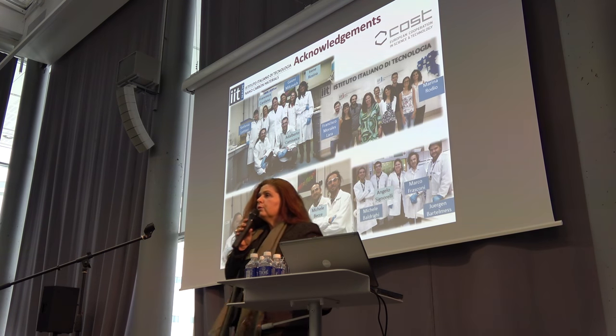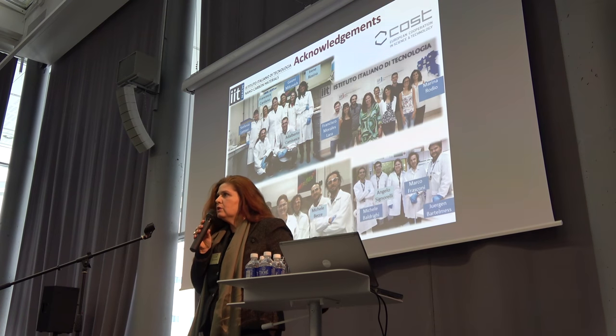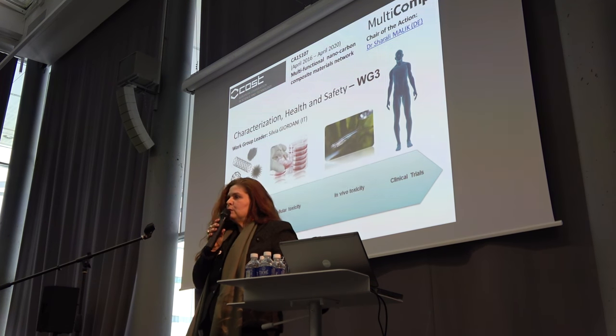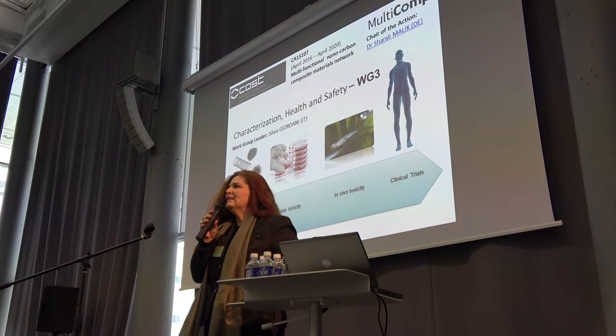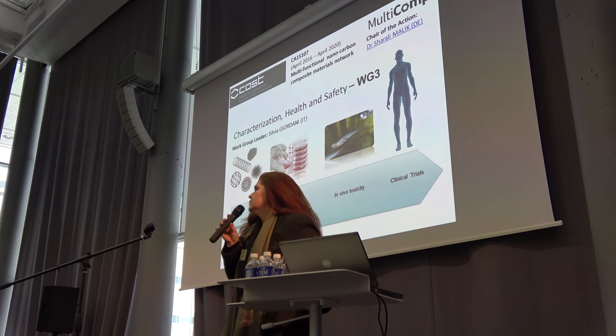I would like to thank my group in Italy, and of course the COST Action — all of you. I look forward to tomorrow's meeting. I coordinate with Gina and Amanda on work package three, so I look forward to that as well. Thank you for your time and attention.